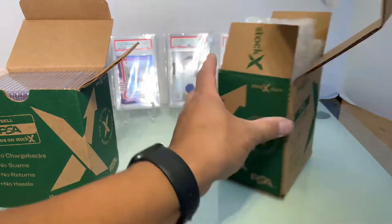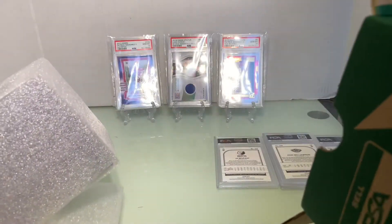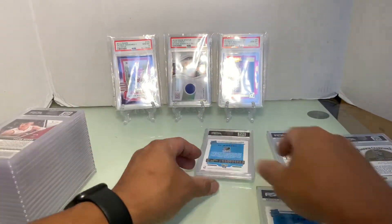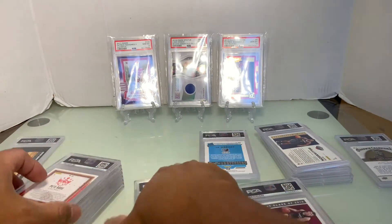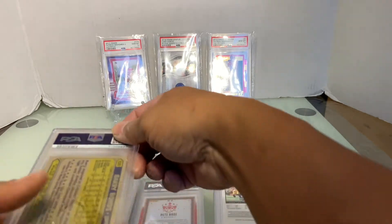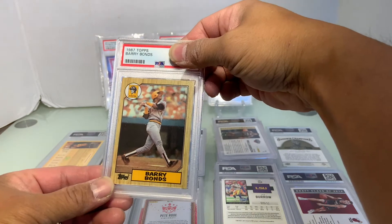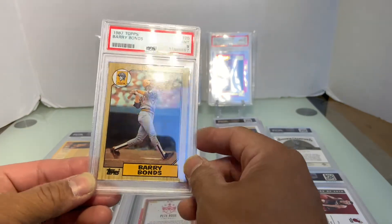Let's go ahead and pull these out. We'll go with the first one, which is the Barry Bonds 2007 Topps — that most iconic card. And we got a Mint 9. Pretty good for a 34-year-old card.